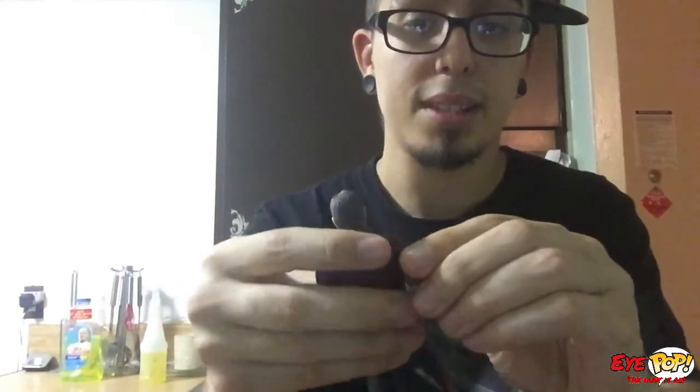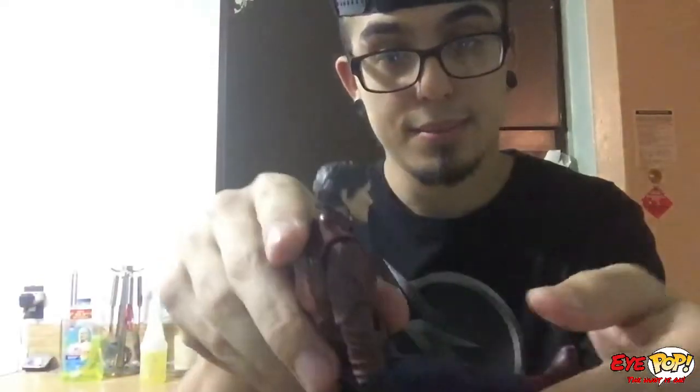As far as articulation, one arm is stiff as hell but the other one is loose - I'm kind of scared I'm going to break it. I do like that little ab crunch though. Any figure that has an ab crunch, good. As far as the legs, not too bad - I kind of wish it could kick more.